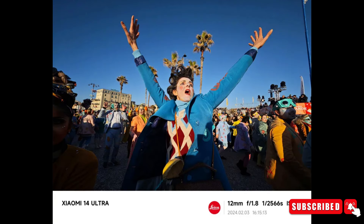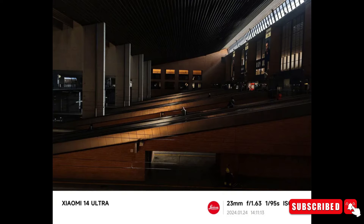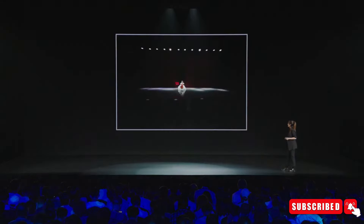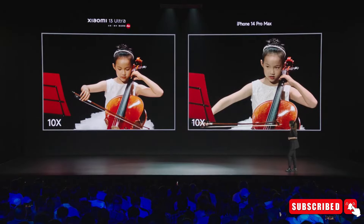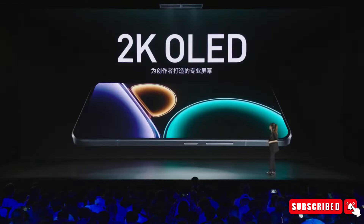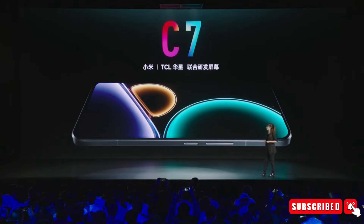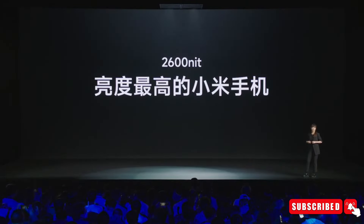Whether you're taking pictures of beautiful landscapes or in dimly lit places, the Xiaomi 14 Ultra can handle it all. With its amazing camera technology and cool features, the Xiaomi 14 Ultra is changing the game for smartphone photography. Xiaomi is always pushing the limits of what smartphones can do, and the Xiaomi 14 Ultra shows just how committed they are to making awesome technology.